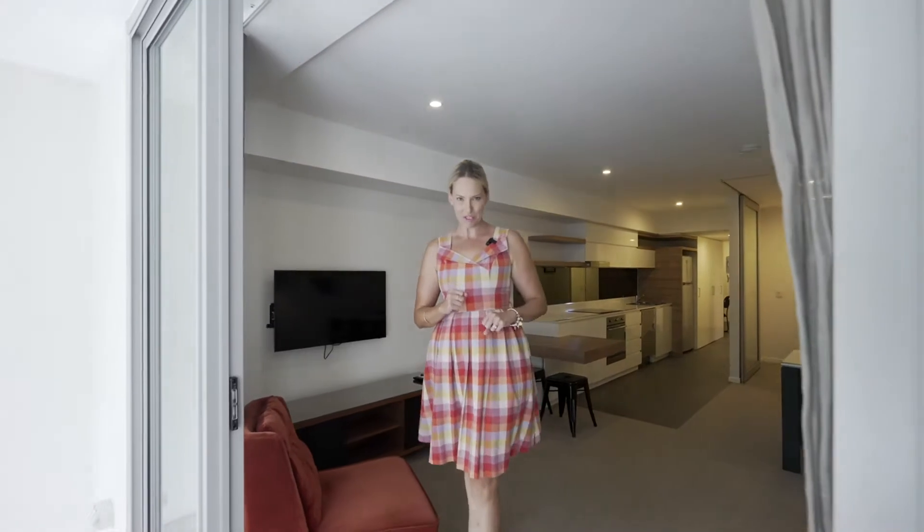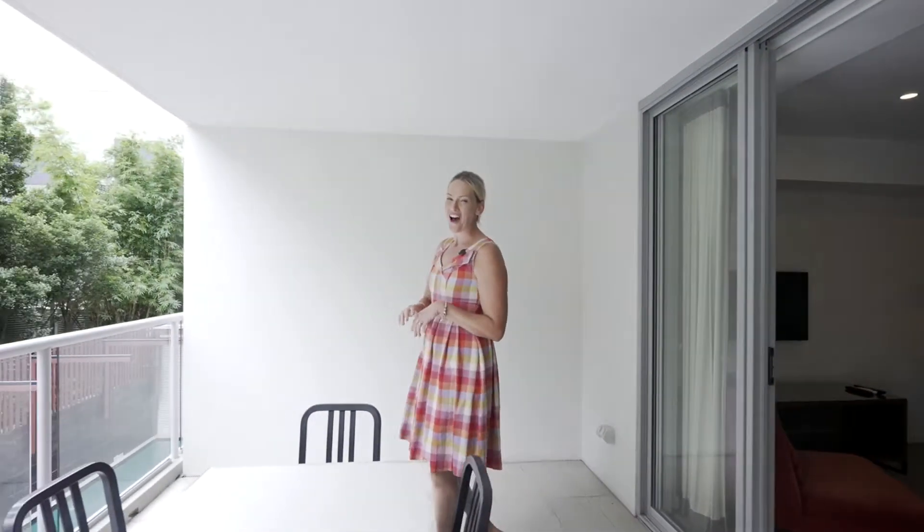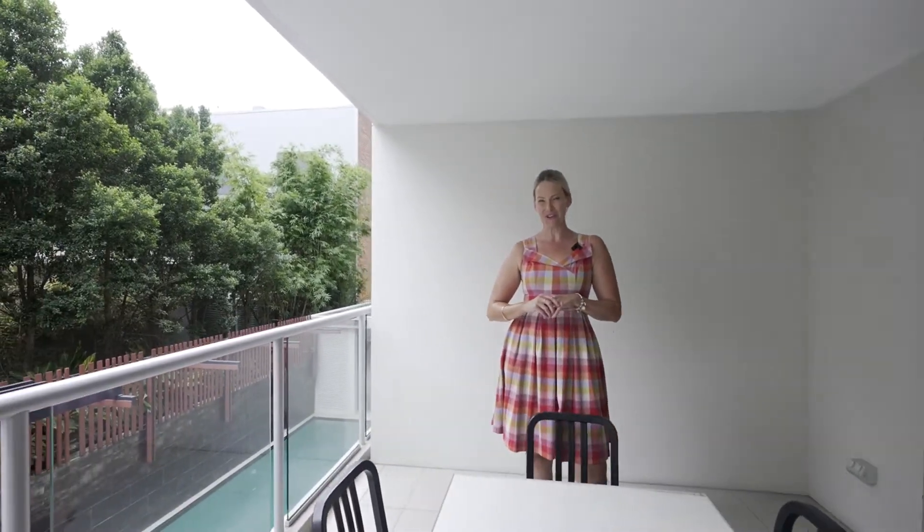Conveniently located in South Brisbane's cultural precinct, this unit is one not to be missed. I'm Jessica Vine and welcome to your new home.